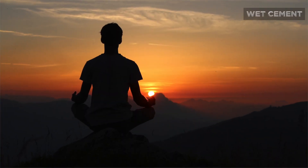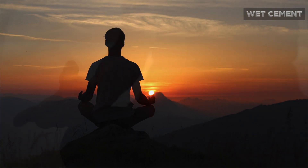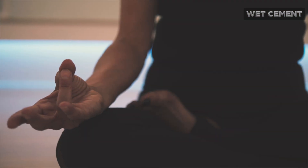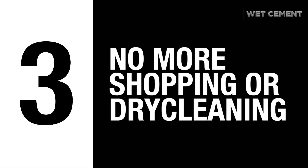Step number two: meditate. Research shows you can amp up your creativity and success with meditation. But if you're short on time, take five minutes while you're in the shower to do it.